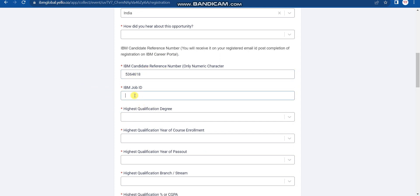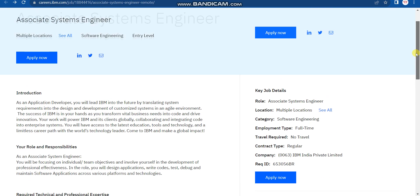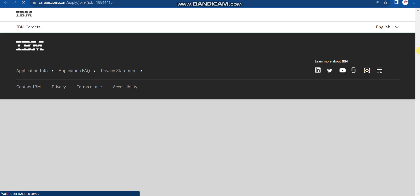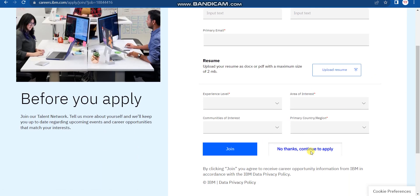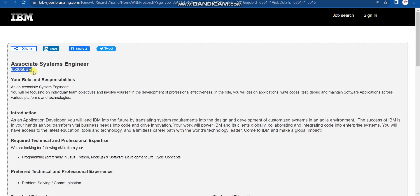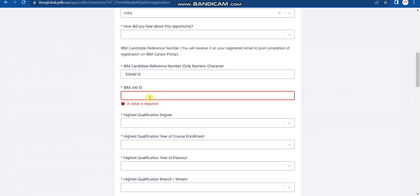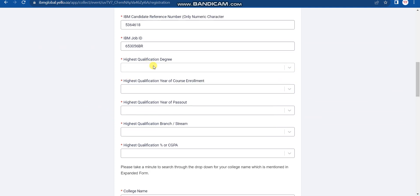Next, you need to enter the IBM Job ID. As discussed, you get this Job ID in Step 1 from the IBM website. Copy it and paste it into the Job ID field. Then fill in the remaining details like your highest qualification.